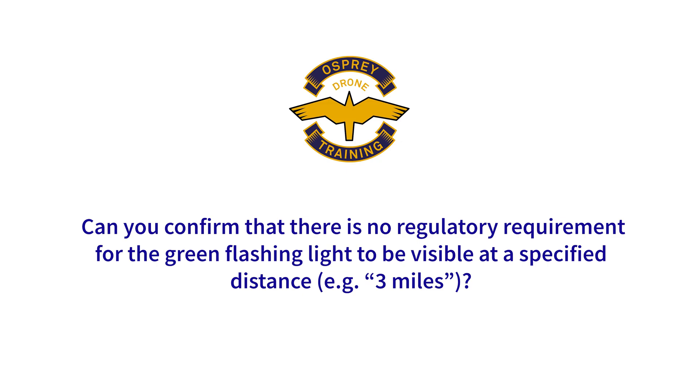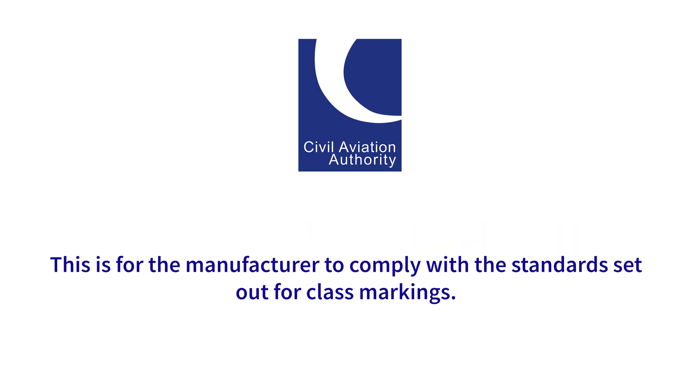Can you confirm that there's no regulatory requirement for a green flashing light to be visible at a specified distance, for example three miles? This is for the manufacturer to comply with the standards set out for the class markings.